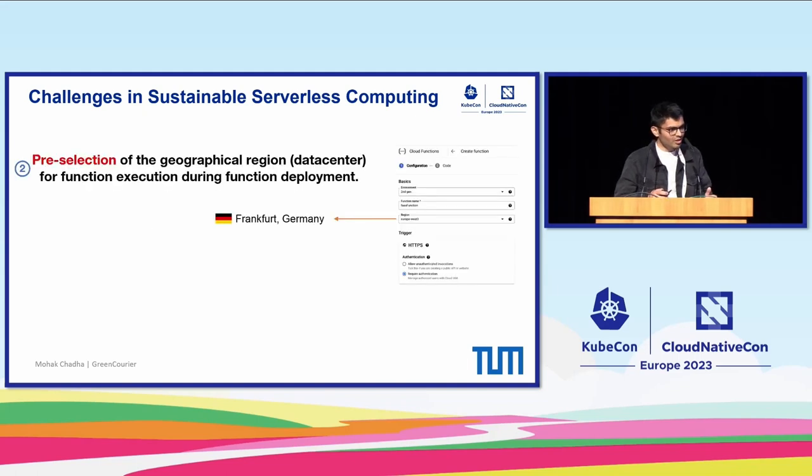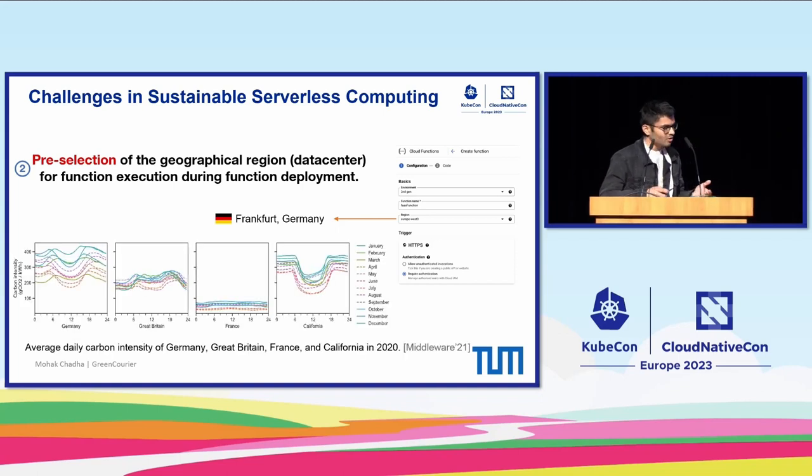Another major challenge is that the geographical region or data center for serverless function execution is pre-selected during function deployment in all commercial FaaS offerings. As a result, the varying carbon intensities of different geographical regions are not considered for execution.